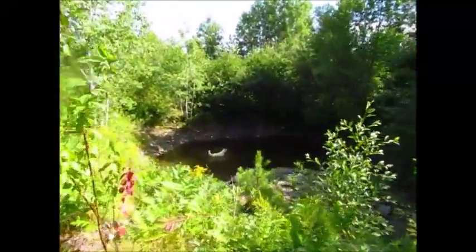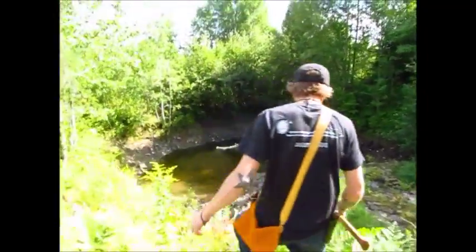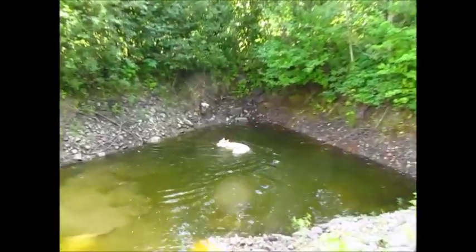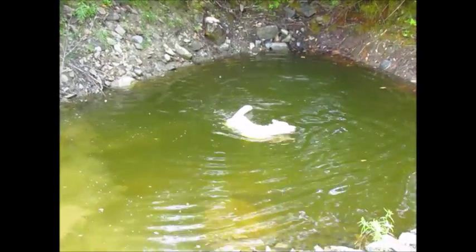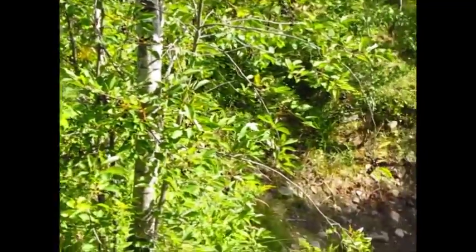Here we come to an opening where the dogs like to run down and do a little swimming. As you can see, Sage is in the water. Tiger was in there with her but jumped on out. Tiger is coming to the whistle — looks like she's having a little tough time getting down. There she goes.